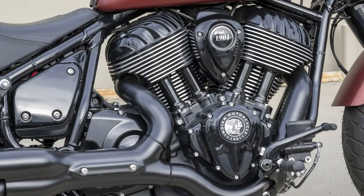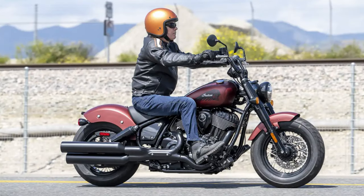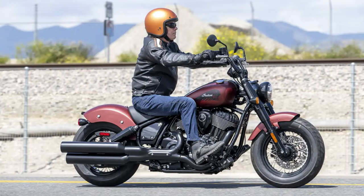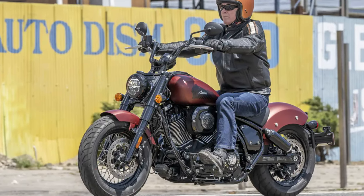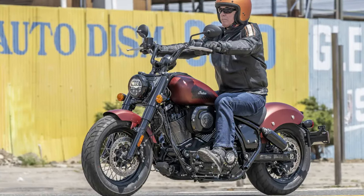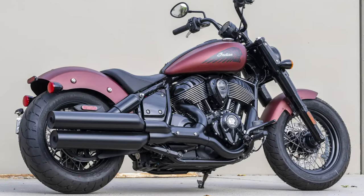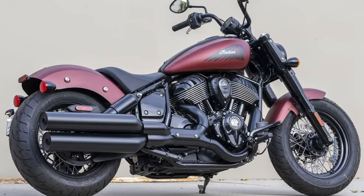Don't be deceived by its rugged exterior — the Dark Horse offers remarkable comfort, thanks to its forward-mounted controls and compact mini-ape handlebars. Riding it feels akin to lounging in a relaxed armchair, albeit one that accelerates like a bolt of lightning. There's also a sleek 4-inch touchscreen infotainment system cleverly disguised within an analog gauge — like a secret portal to the future. All this coolness starts at $21,500, and if you're seeking a motorcycle that blends timeless elegance with cutting-edge performance, the Dark Horse promises not to disappoint.